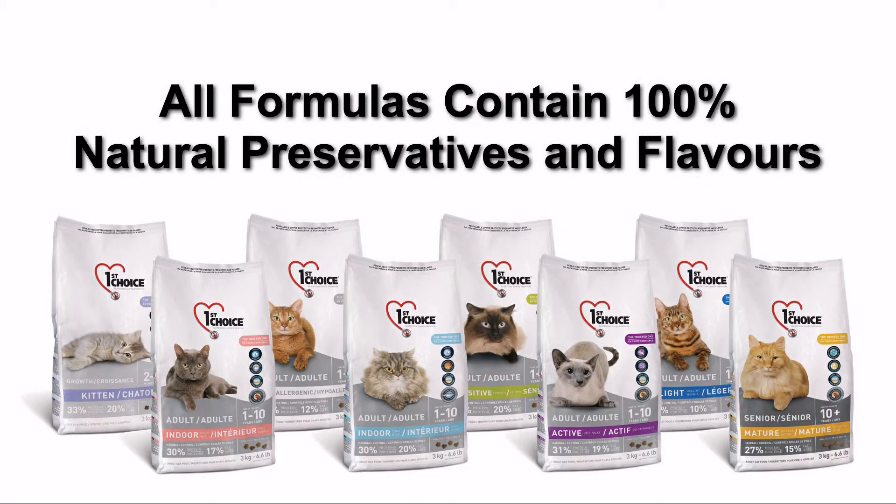Containing 100% natural preservatives and flavors, First Choice Cat Food formulas combine the best in nutrition with the best in taste. Cats will love them.